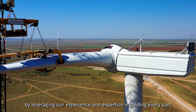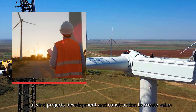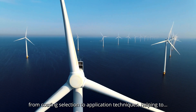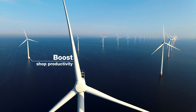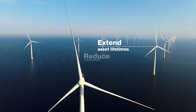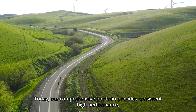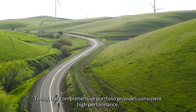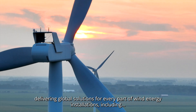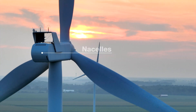Our global team connects the dots of the industry by leveraging our experience and expertise in guiding every part of wind projects' development and construction to create value — from coating selection to application techniques — helping to boost shop productivity, reduce VOCs, extend asset lifetimes, and reduce maintenance requirements.